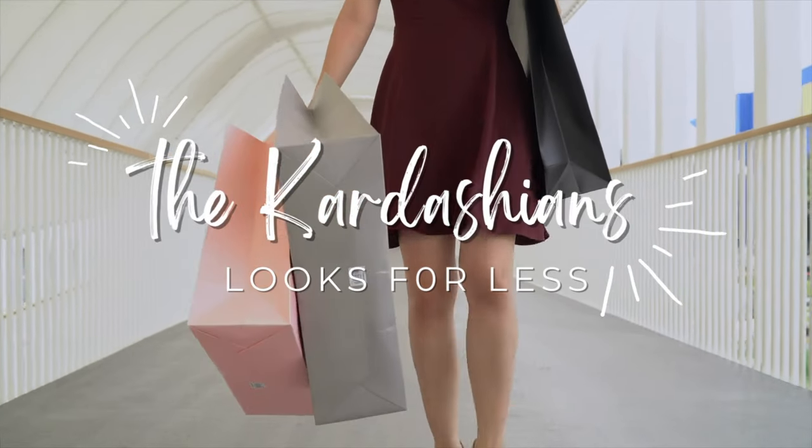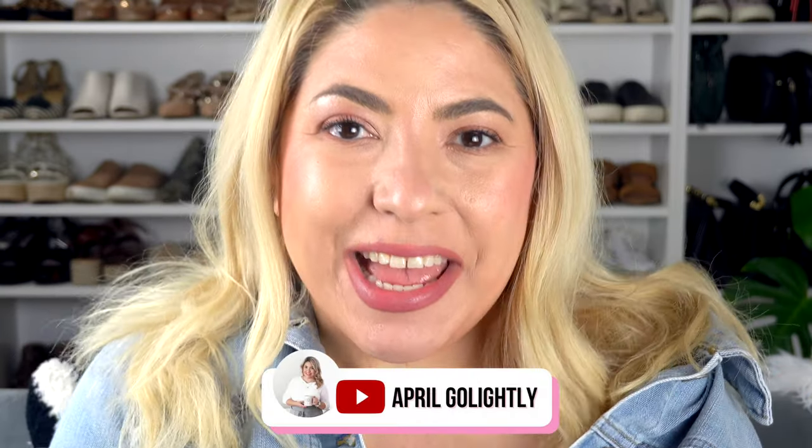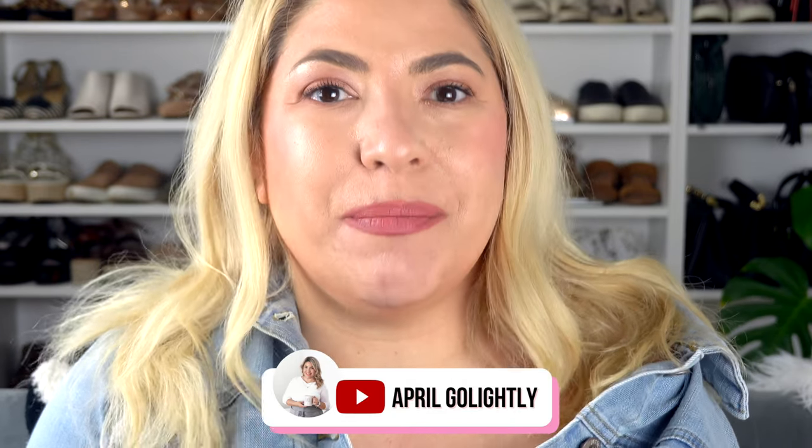Today we're going to be talking about the Kardashians outfits and looks for less, so you can get their looks that they're wearing on their TV show but for a lot less. Hi, I'm April Golightly and I'm so excited to share with you these amazing outfits inspired by the Kardashians TV show.